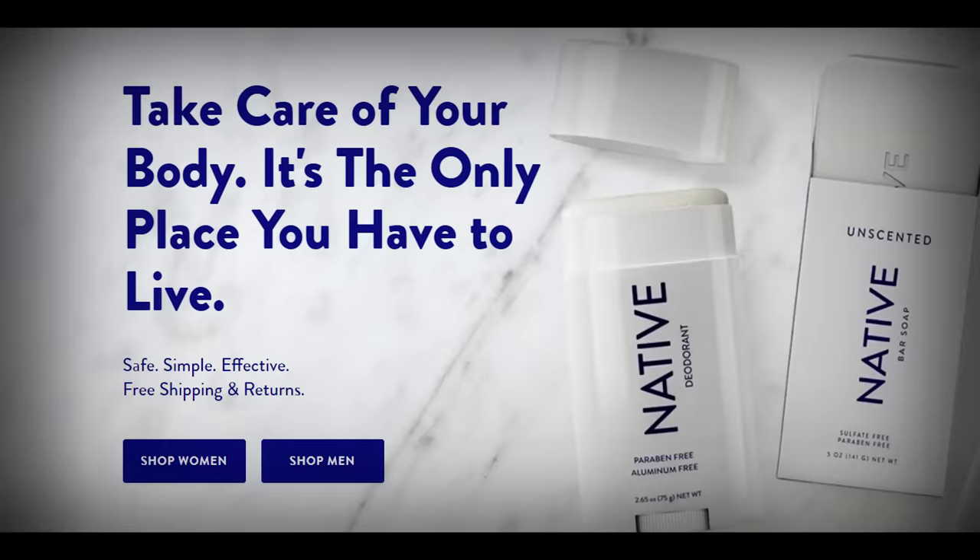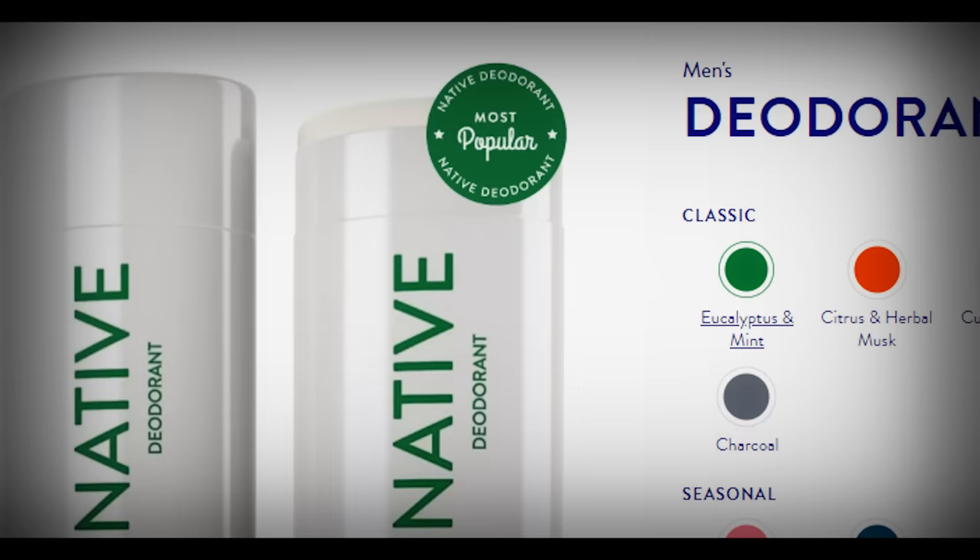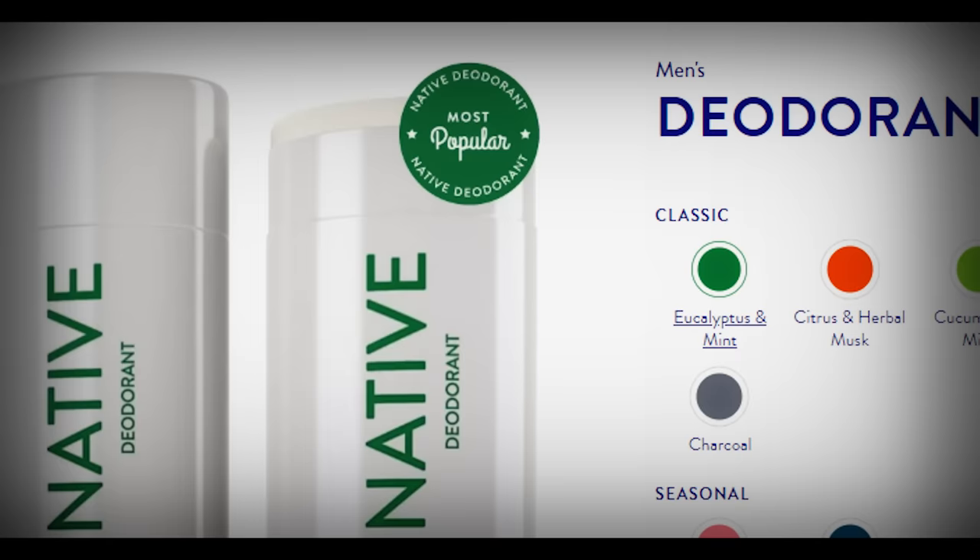Their products are formulated without aluminium, parabens, and talc, and instead are filled with ingredients found in nature. Native have been super generous and allowed me to try some of their products, and I've been using them for some time now, and the product has been reliably fantastic since day one.